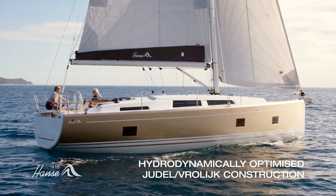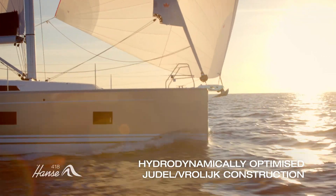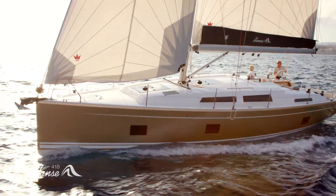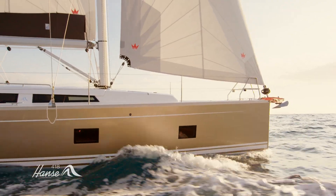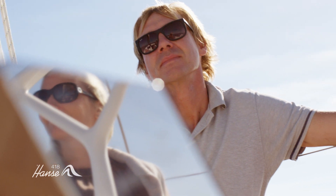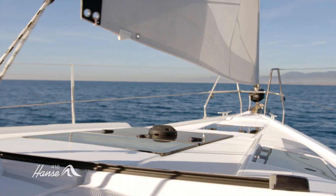Hydrodynamically optimized and with a waterline of 11.4 meters, the Judel/Frülijk construction makes its way elegantly through the water. The high-quality Elvström sails with a sail area of 87 square meters leverage even little wind to guarantee perfect propulsion. The Hansa self-tacking jib makes maneuvering effortless and ensures one-handed ease of use.